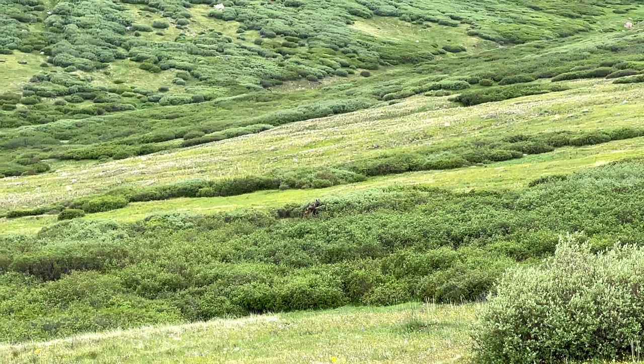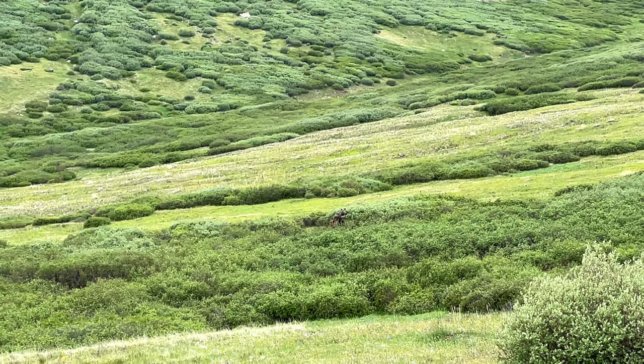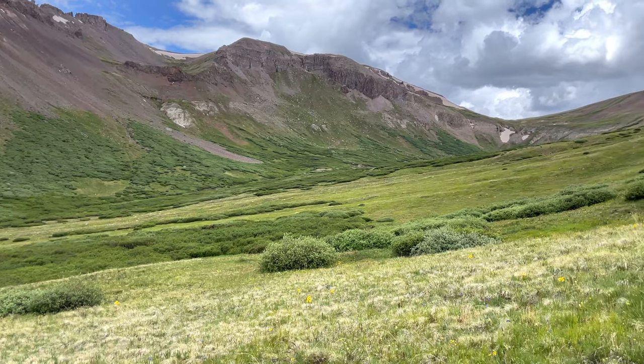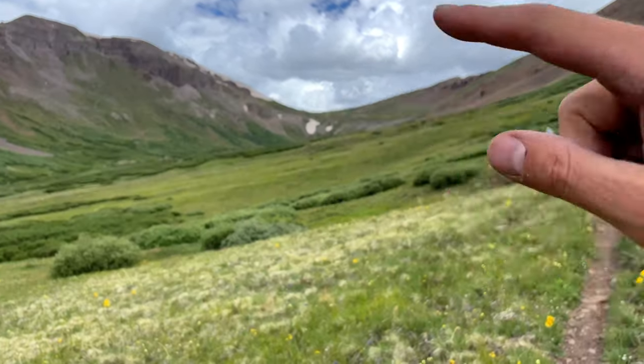Forgive the terrible iPhone zoom, but there's a mama moose and her little baby right in the center of the screen here. Not a bad place for them to live. Next up, we are slowly going to gain this pass right up here.